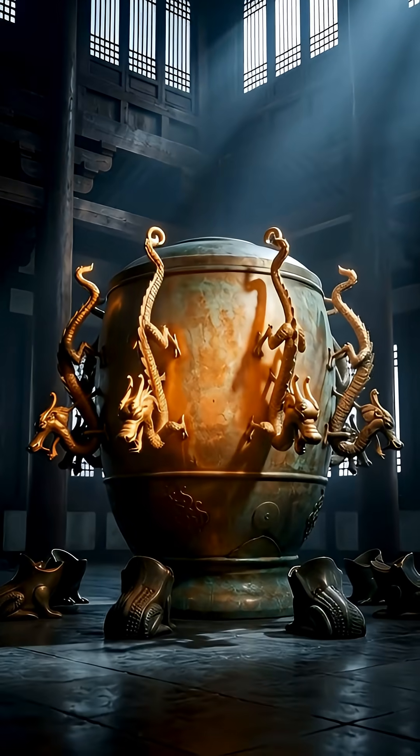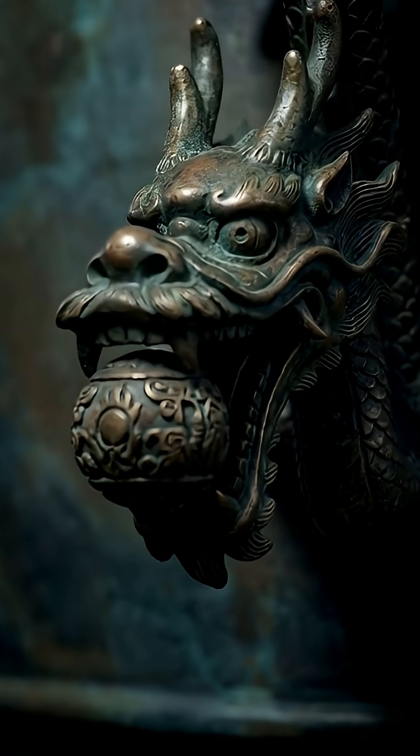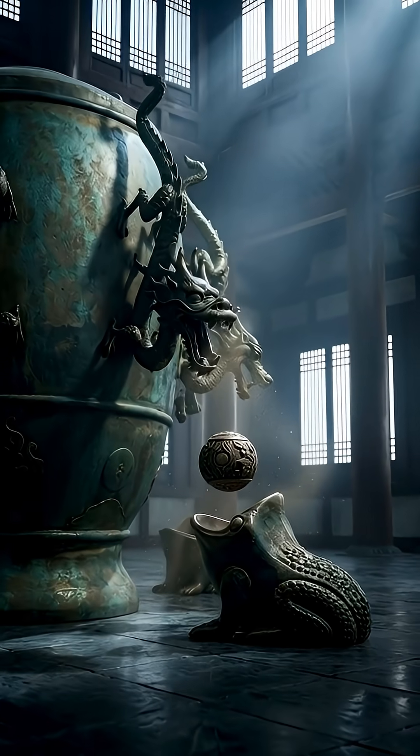Second, let's jump to Zhang Heng's seismoscope — a legendary earthquake detector from China 2,000 years ago. You've got this incredible bronze urn with eight dragons and toads, and it would visually show the direction of a distant tremor by dropping a ball.